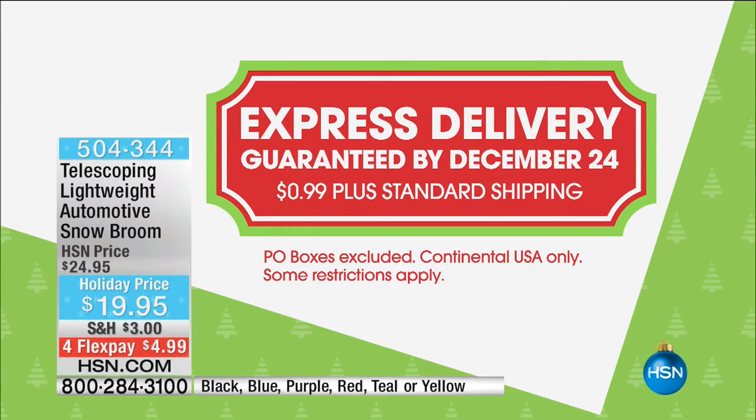I want to remind you that today is the final day where if you pay 99 cents on top of standard shipping and handling, we are guaranteeing delivery. We are in Monday of Christmas week and HSN says, you pay 99 cents on top of your standard shipping and handling and we're going to guarantee delivery by the 24th. That's pretty amazing.